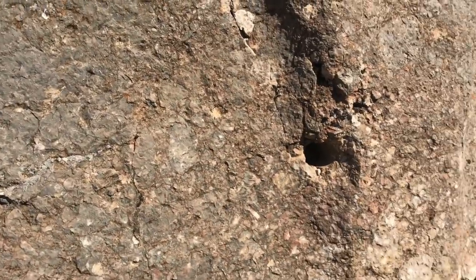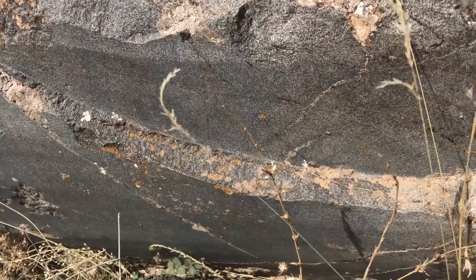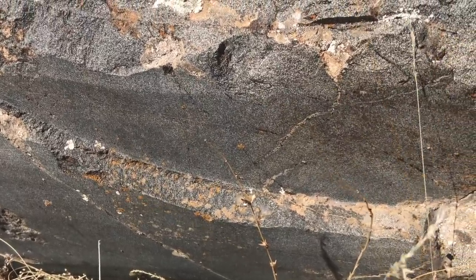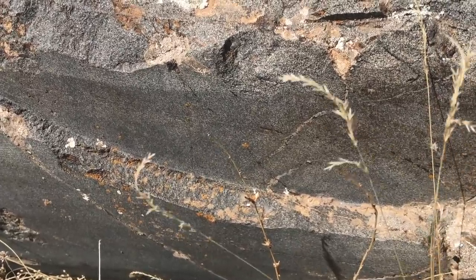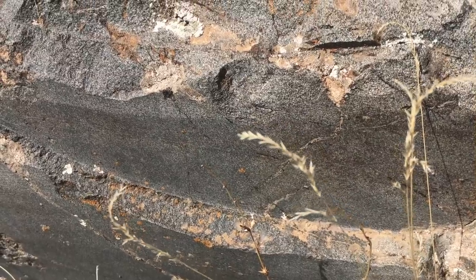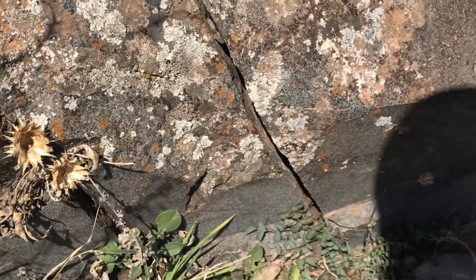We also saw evidence of cataclysmic damage here and more drill holes. This is a circular saw cut, approximately five to seven feet in diameter — and there wasn't simply one. We saw two or three of these circular saw cuts. And the stone in this case is granite.